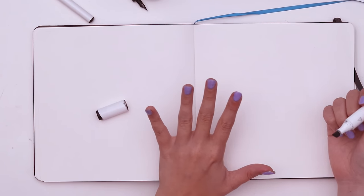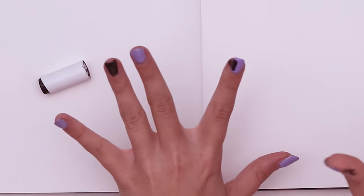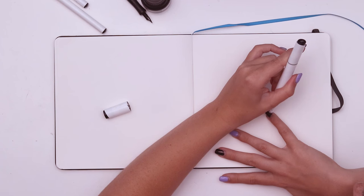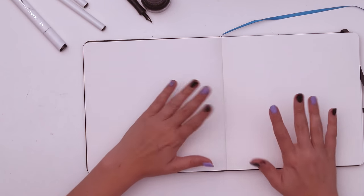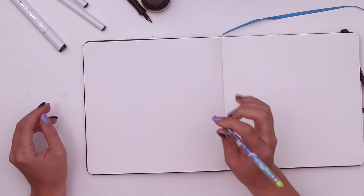Purple nails don't really match the Inktober vibe, do they? I'm committed now. Flipping ambidextrous. Now we're spoopy. I wanted to tell you about Hyacinth and Sage, my two characters. Grab a pencil and now we can get into it.